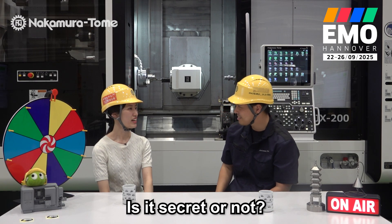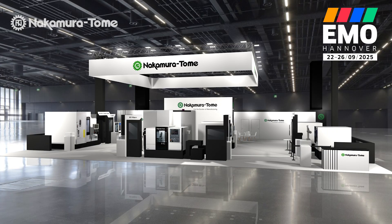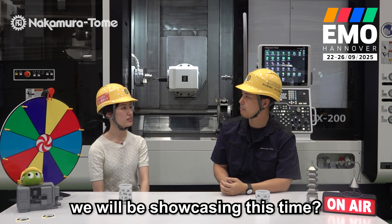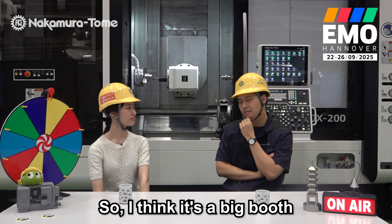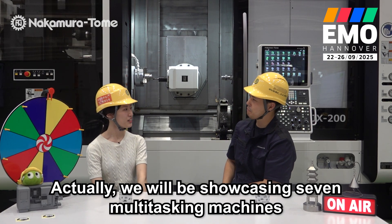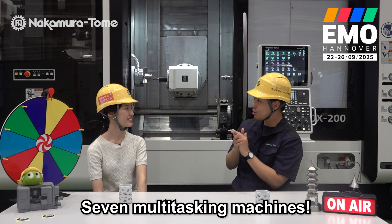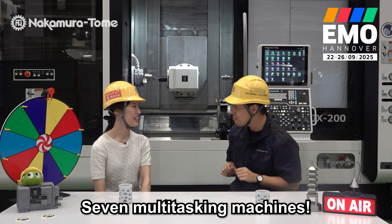So how about the layout of our booth? Is it secret? Of course, here is our preview. Now Shogo, any guess on how many machines we will be showcasing this time? I think it's a big booth — four, five... five machines? Actually, we will be showcasing seven multi-tasking machines. Seven! No kidding? No kidding — seven multi-tasking machines!